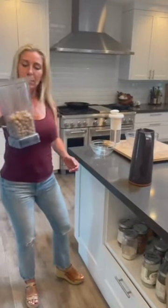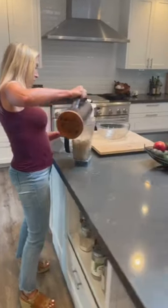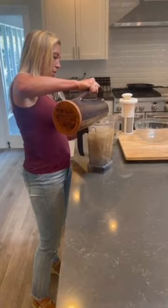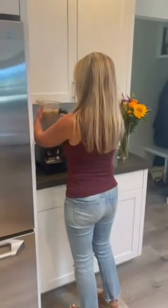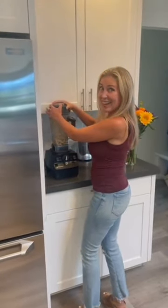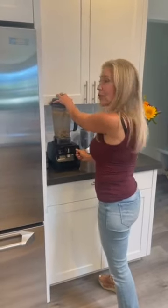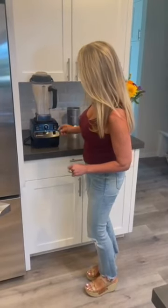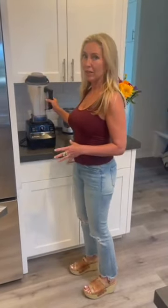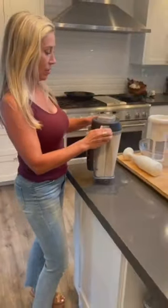To make the macadamia nut milk, I put the nuts in the Vitamix and add purified water all the way to the top. The macadamia nuts are dry — no soaking required. Make sure you have the lid on, otherwise it makes a huge mess. I blend it on the highest setting, level 10, for about two minutes to completely pulverize the macadamia nuts.